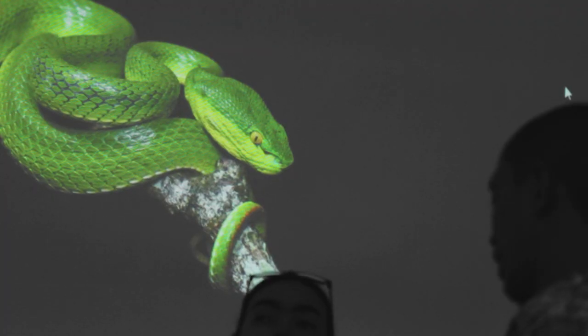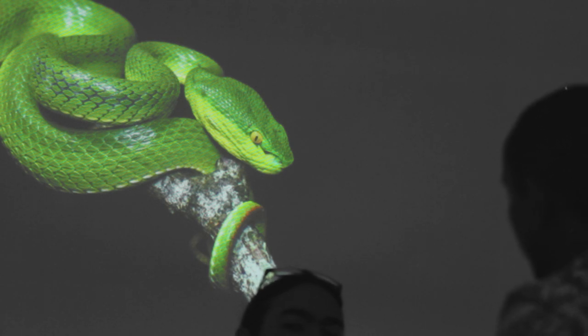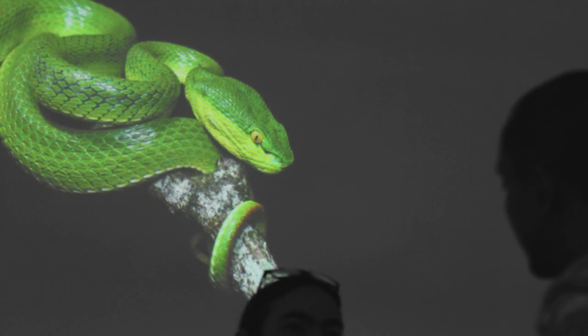If you get bitten on the hand, how long does it take for the venom to travel? It's around one to three hours. In about 30 minutes, I think it will move around five to seven centimeters along the body.